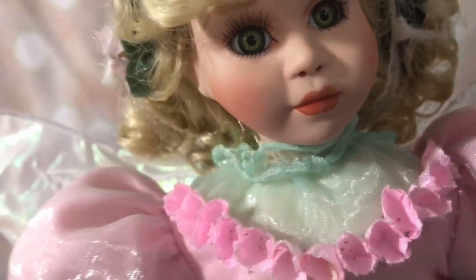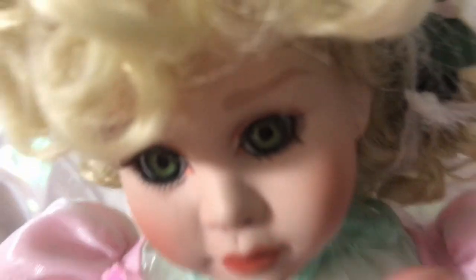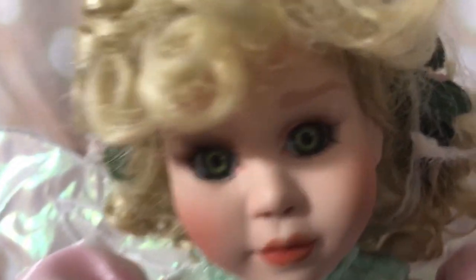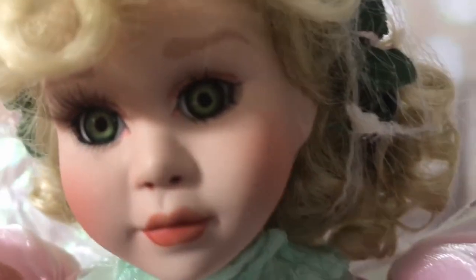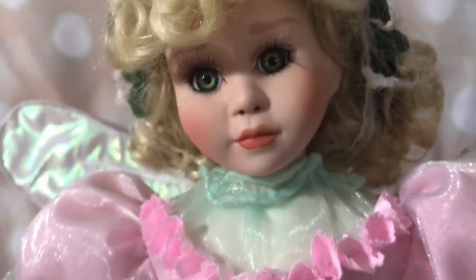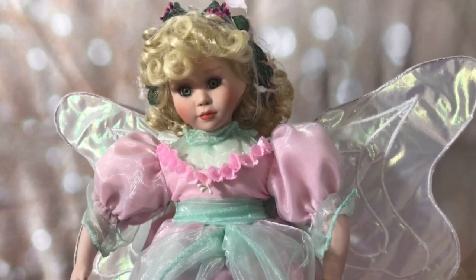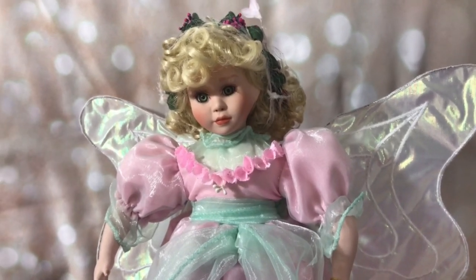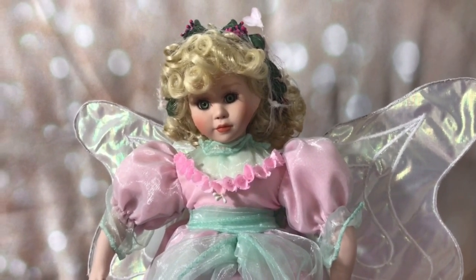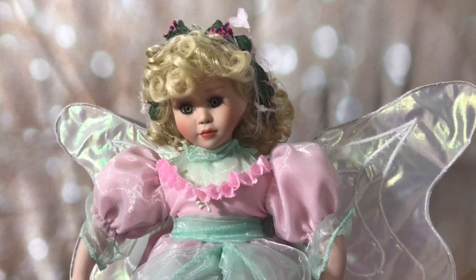I'm going to leave the hairnet on and cover her face back up and put her back in her box. I will be selling her. I noticed just now, as I was taking pictures and videotaping, one eyelash is kind of — it's still attached, but it's bent a little bit. So she needs a little bit of TLC, this gal does. I'm going to be posting her on eBay. I already have some dolls over there — another fairy doll, and I might have a couple more fairy dolls, and some of the super cute little Jenny dolls from the mid-80s.